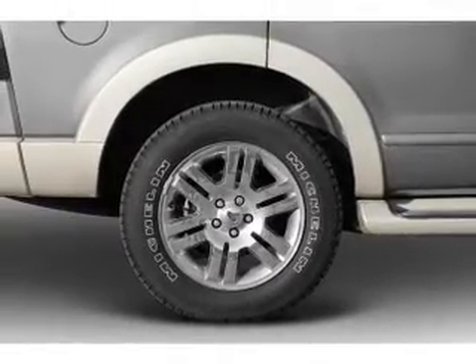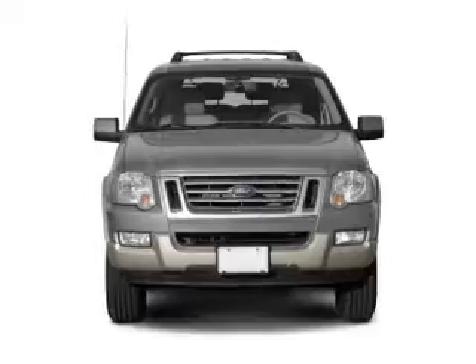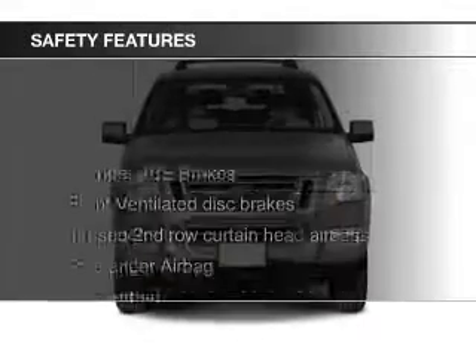Additional features include cruise control, keyless entry, split rear seats, and a trip computer.